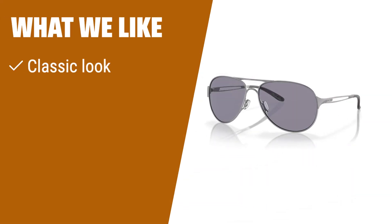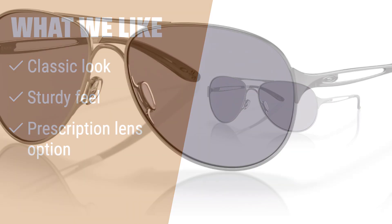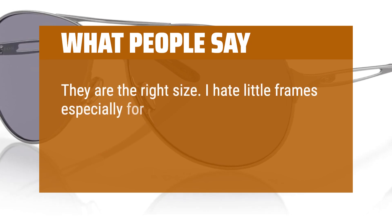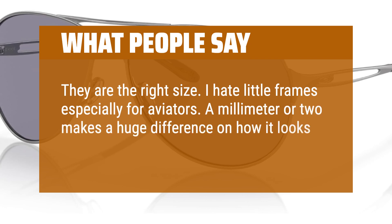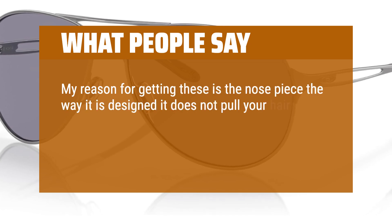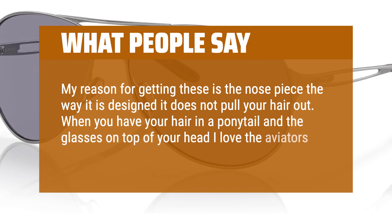What we like: If you prefer a classic aviator look with a sturdy feel, UV protection, and the option to turn them into prescription lenses, these aviators are the ideal choice. What people say: They are the right size — I hate little frames, especially for aviators. A millimeter or two makes a huge difference in how it looks on your face. My reason for getting these is the nose piece — the way it is designed, it does not pull your hair out when you have your hair in a ponytail and the glasses on top of your head. I love the aviators.